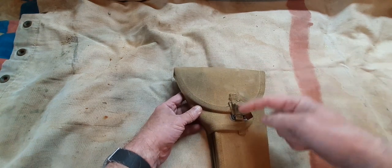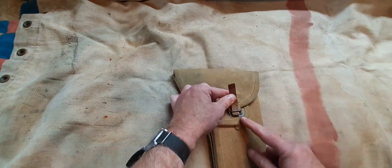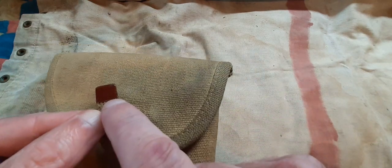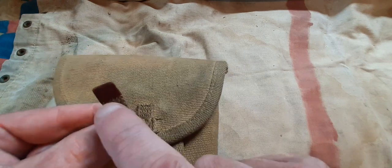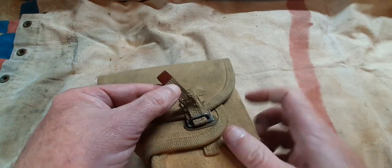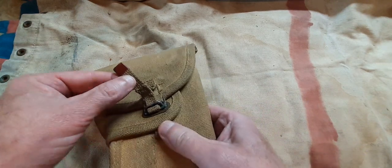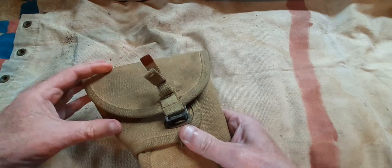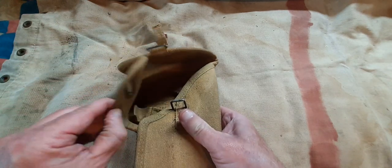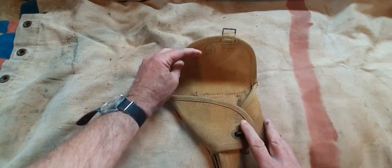On the front you have a flap over top, with a pull tab featuring a phenol bakelite section, which indicates a late war holster. There's a metal fastening which holds everything down, and when you pull the tab it not only releases the flap but also releases this protective side piece as well.